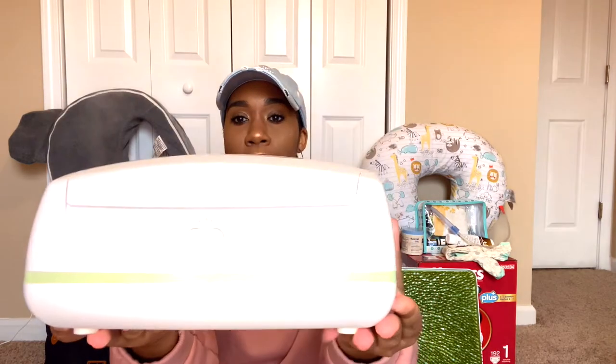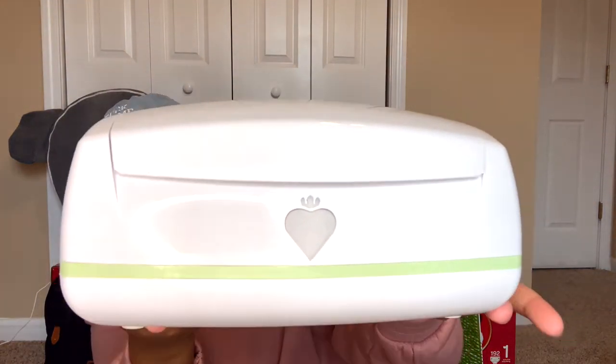The next thing on my list is a wipe warmer, and this is the one I use — the Warmies Wipe Warmer. It actually came with little washcloths and a sponge that goes in the bottom that you wet. It's actually designed to warm towelettes, but I decided to use it as a wipe warmer because all the other wipe warmers I used in the past were so drying — they would dry my wipes out to where they felt like paper towels. I invested in this and I don't think it was expensive at all — I got it from Walmart. Everything will be linked in the description below.